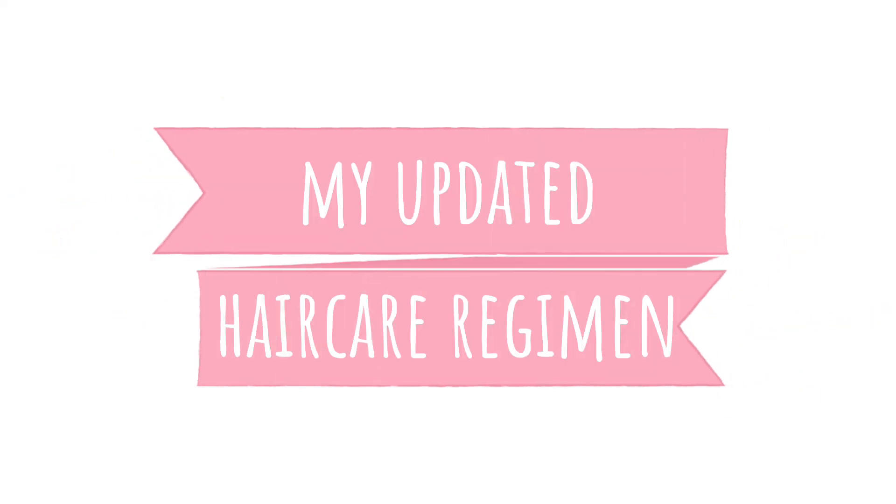I have a new weekly hair regimen — I spoke to you guys about that in a previous video, so if you're interested in seeing my updated hair care regimen, keep watching. Welcome back to the Hair Obsessed Club, I am Here Obsessed JC, so let's get into my new updated hair care regimen.